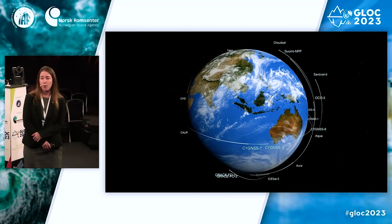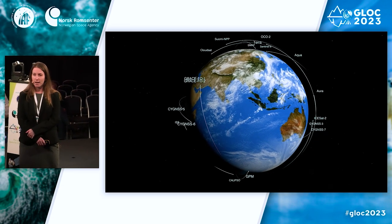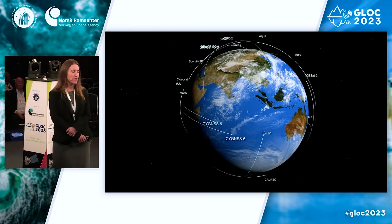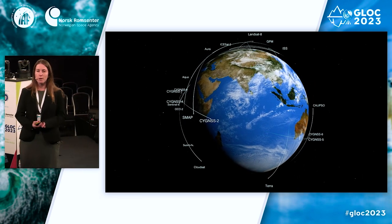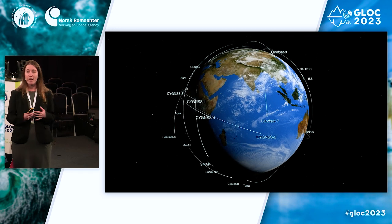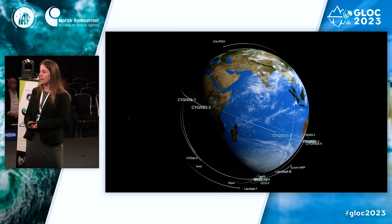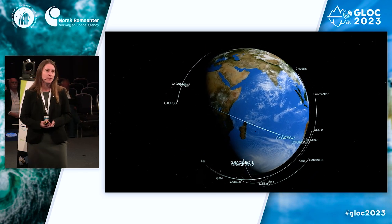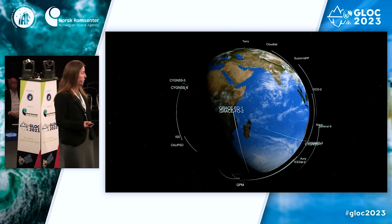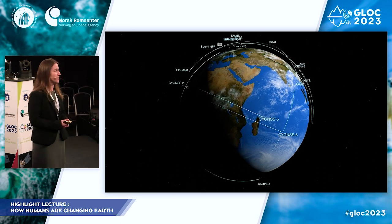One of the primary ways that NASA studies the Earth is through our fleet. We have more than two dozen satellites and instruments in orbit, including several on the International Space Station, that are continually monitoring the planet. Most of these satellites are global in scope, so we can see not just where we live, but anywhere around the world. All of this information is publicly available. We've been observing the planet for decades, so we can see both the state of it today as well as how it's changed over time.